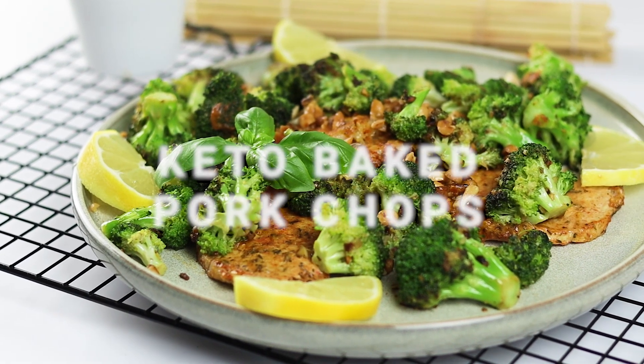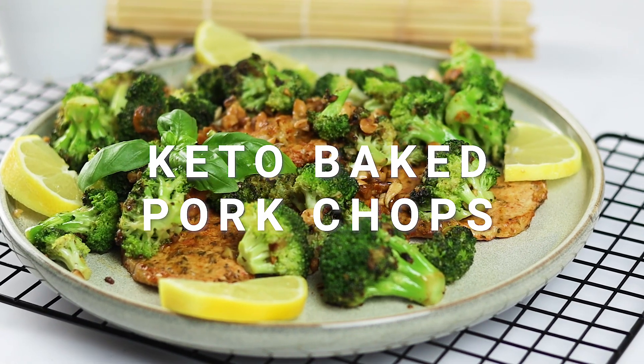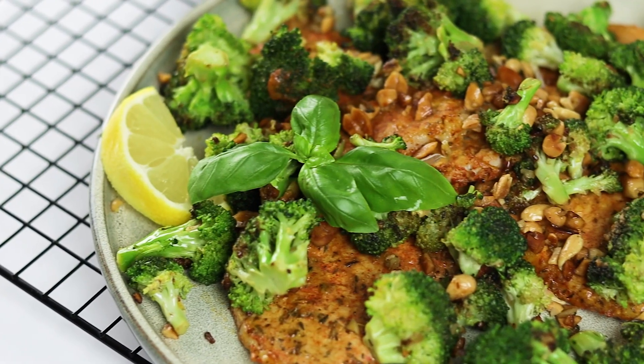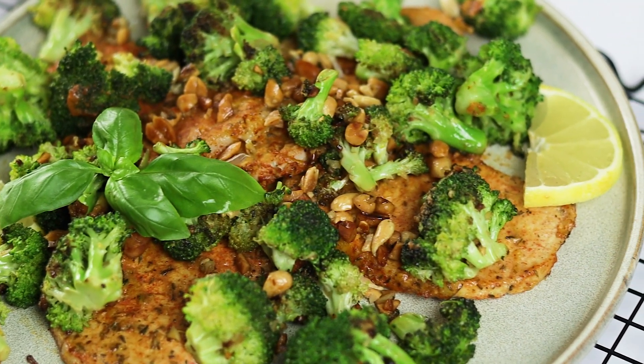Introducing the Sensational Keto Baked Pork Chops with Broccoli, a low-carb dinner option that will satisfy you completely. Picture this: a succulent, juicy pork chop perfectly sliced and beautifully presented alongside a vibrant serving of broccoli.